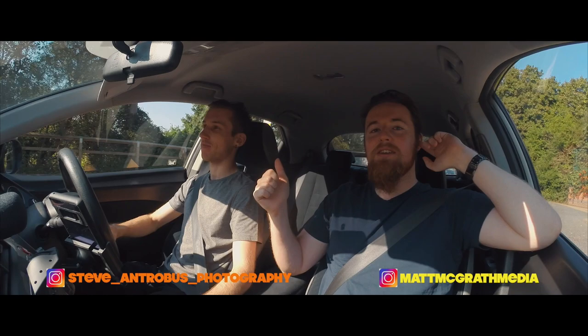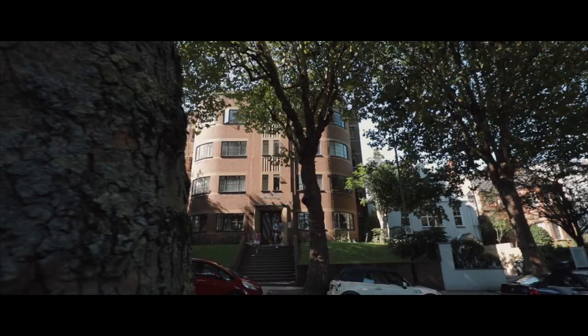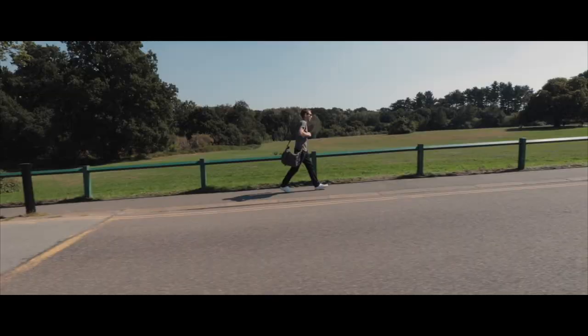Yo, today me and Steve from Anchobus Photography dot co dot uk — this whole video is going to be about location scouting. Let's do it. Anything it takes to get the shot.